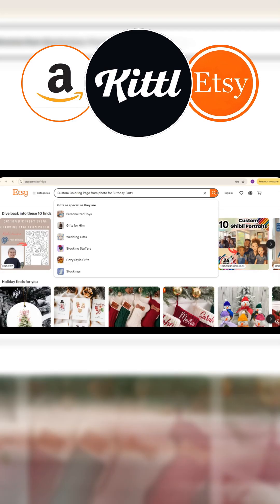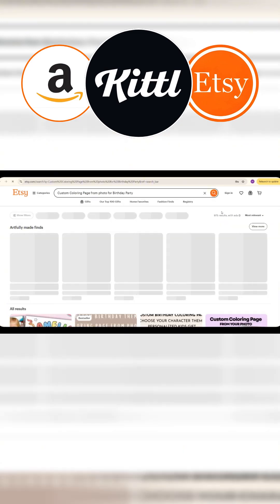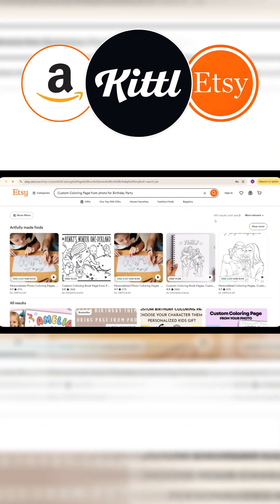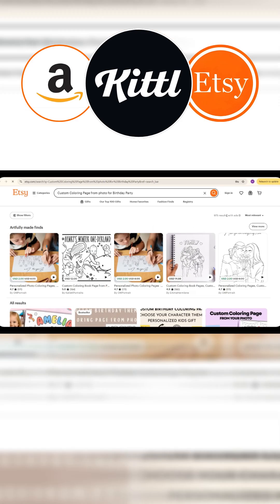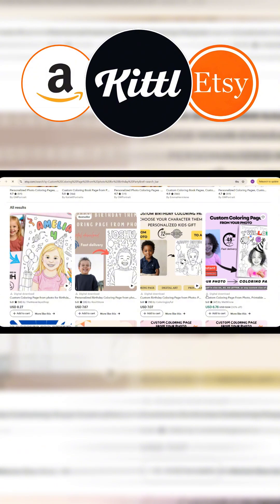If we go and search on Etsy for 'custom coloring page from photo for birthday', you'll see that there are only about 975 products in this niche. Let's take a closer look at some of these products.